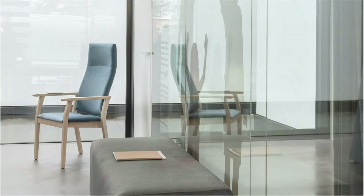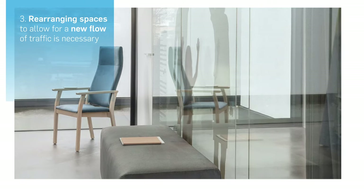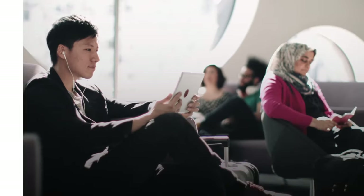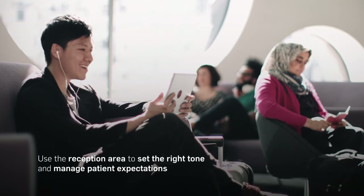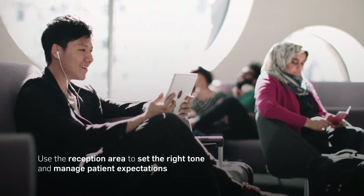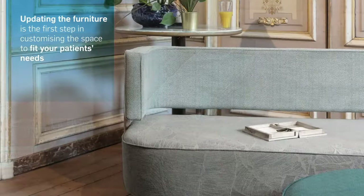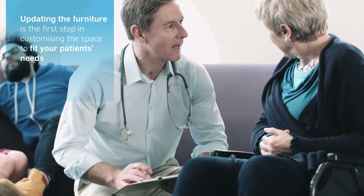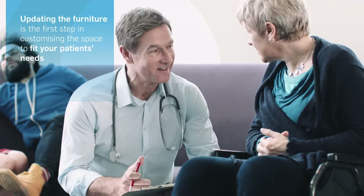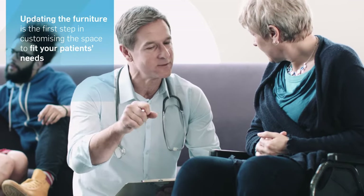Third, rearranging spaces to allow for a new flow of traffic is also necessary. Clinic reception and waiting areas are the first spaces that patients visit — use them to set the right tone and manage their expectations. Updating the furniture is your first step in customizing the space to fit your patients' needs. A variety of modular seating options is a good idea, especially when catering to ill or differently abled people.